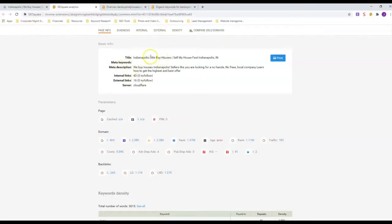In his title he's got three keywords, plus he's got the word Indianapolis in there twice. He's got two major keywords: 'we buy houses' and 'sell my house fast' — anywhere in the real estate industry those are usually your top two keywords.